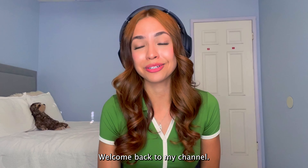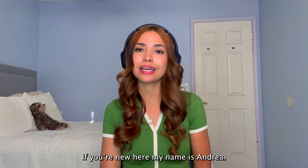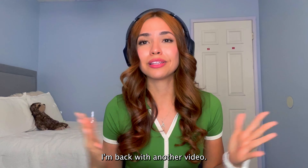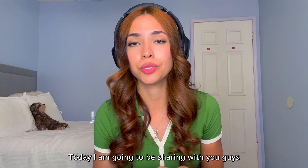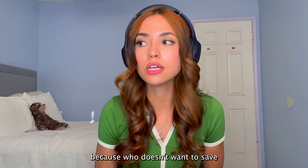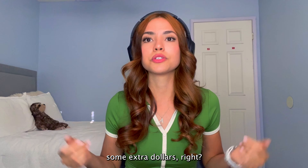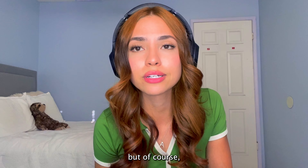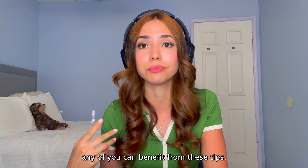Hi guys, welcome back to my channel. If you're new here, my name is Andrea. How are you guys doing? I hope you guys are doing well. I'm back with another video. Today I'm going to be sharing with you guys tips to help you save some extra cash, because who doesn't want to save some extra dollars, right? In the title I mentioned that this video is for women, but of course any of you can benefit from these tips.